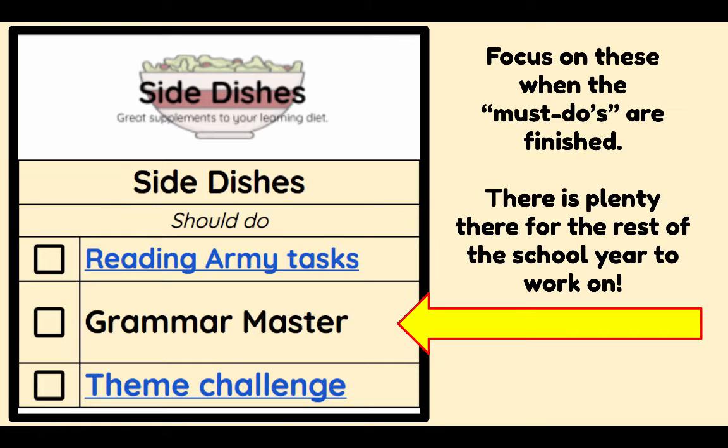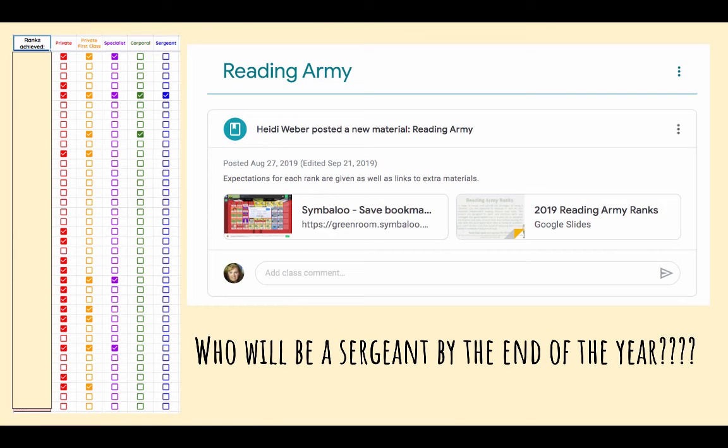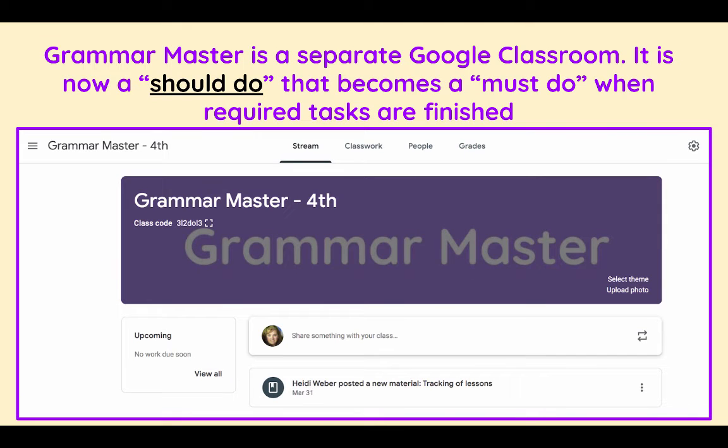Notice Grammar Master has moved, so there's plenty for us to work on. Reading Army has many ranks — I've got one sergeant who's working on ranks beyond sergeant, but I'd like to know who else is going to be a sergeant by the end of the year. Remember that Grammar Master is going to be important. All of the lessons will need to be done by the end of the year because it's important that you understand all parts of speech.